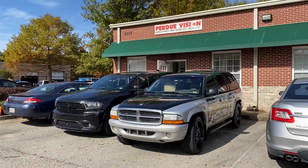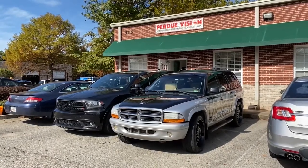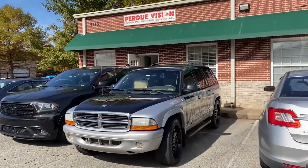So this is the front of the building. We're right off of 5215 Palmeiro Court, Suite 101. Let's take a look and see what we got inside.